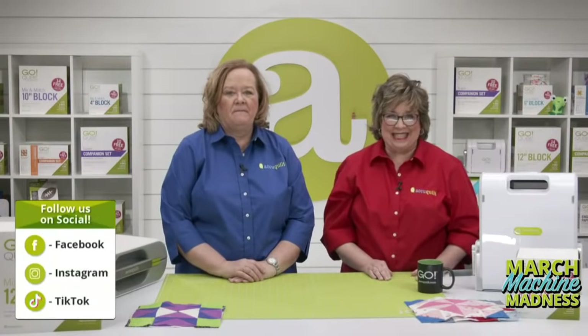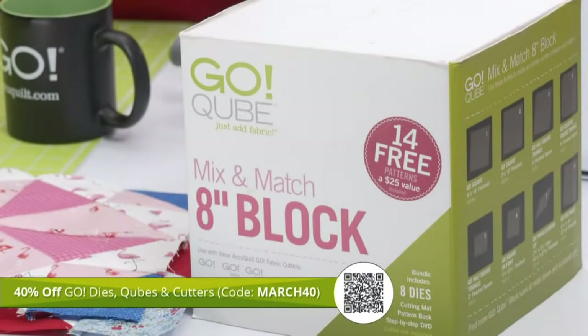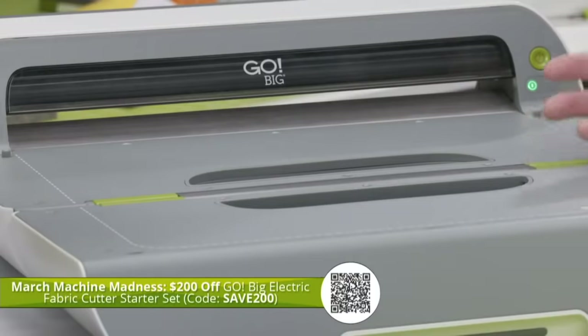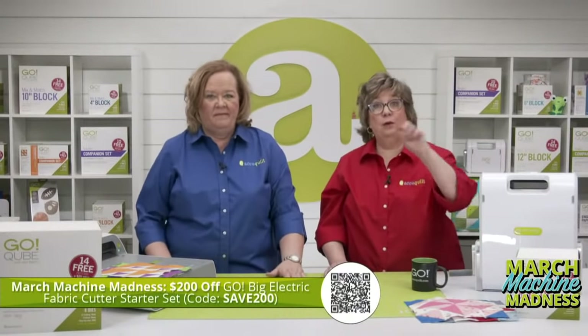Don't forget, quilters — special deals today. Use promo code MARCH40 to take 40% off our dies, cubes, and cutters, including the Ready, Set, Go at $329.99. Some exclusions apply — check the website for details. The Go Big Cutter is excluded, but use promo code SAVE200 to take $200 off the Go Big. Only one promo code per order, but you can have more than one order. Free shipping in the contiguous US if you spend $150 or more — no code required.